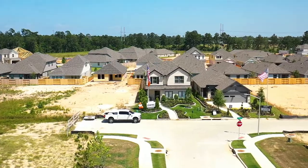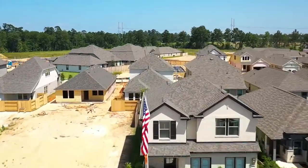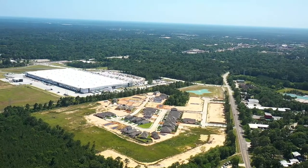Venetian Pines is a small and quiet 200-home community nestled on the east side of Conroe, giving you a country feel close to town.